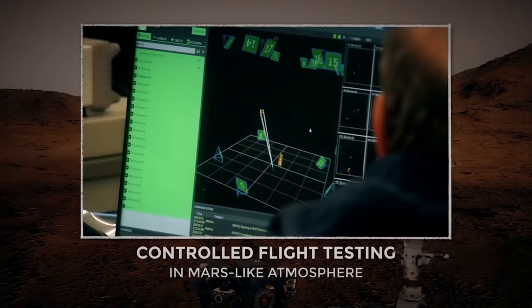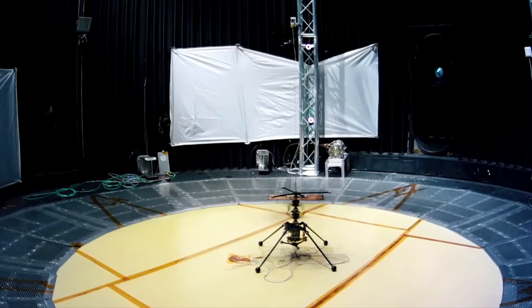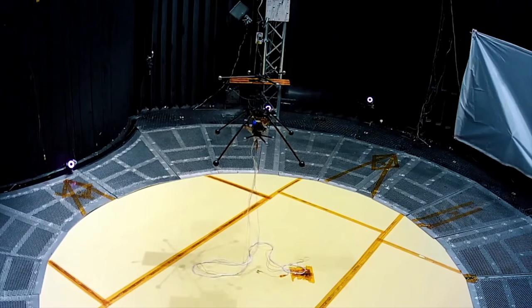That's about 10 times the rate of a helicopter on Earth. The helicopter also contains built-in capabilities needed for operations at Mars, including solar cells to charge its lithium-ion batteries and a heating mechanism to keep it warm through the cold Martian nights.